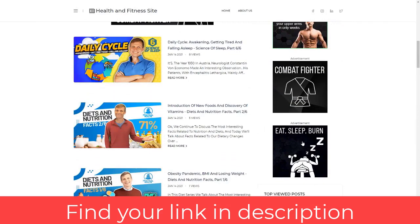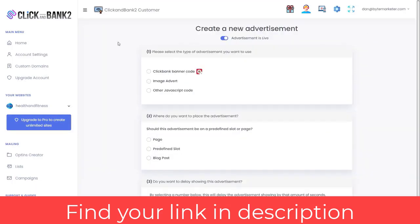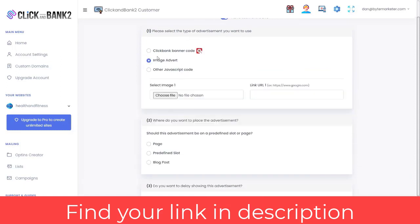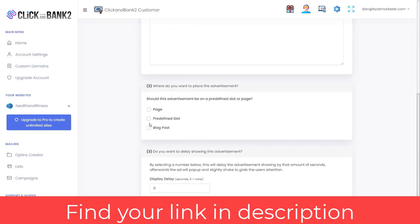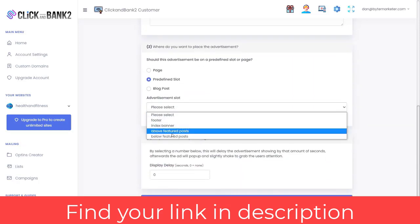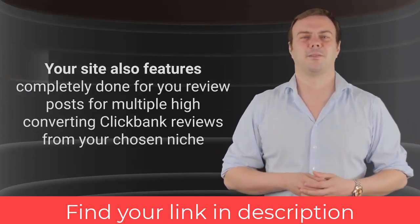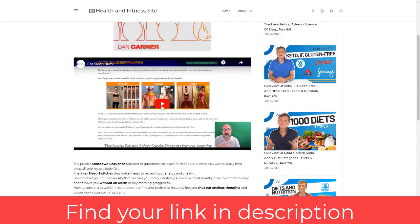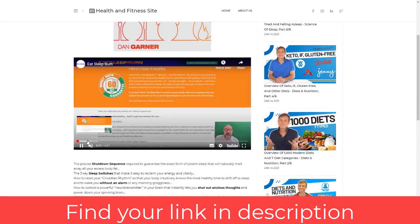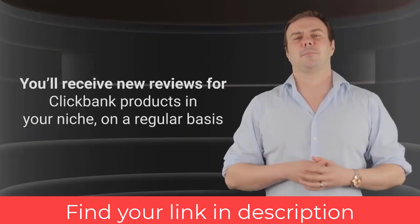Your site comes with completely done-for-you banner ads for high-converting ClickBank offers in your chosen niche, so your site is monetized right out of the box. You also have the option to upload your own banners for any offer, and you can even use AdSense too. All ads have your ClickBank affiliate ID auto-embedded. Your site also features done-for-you review posts for multiple high-converting ClickBank products, each with a complete review video, killer sales copy, bonuses, and a buy button — all with your ClickBank ID embedded.